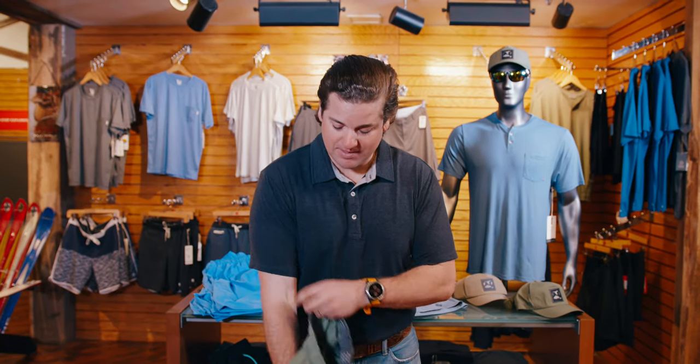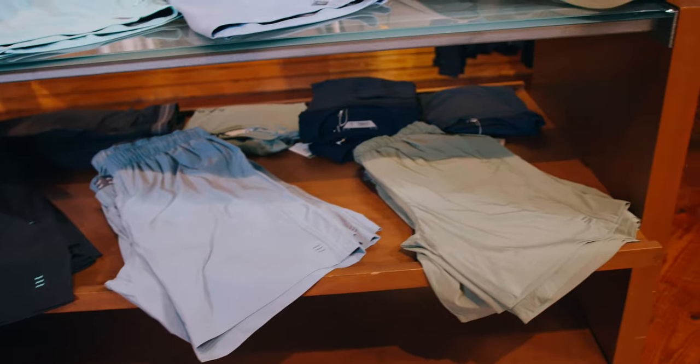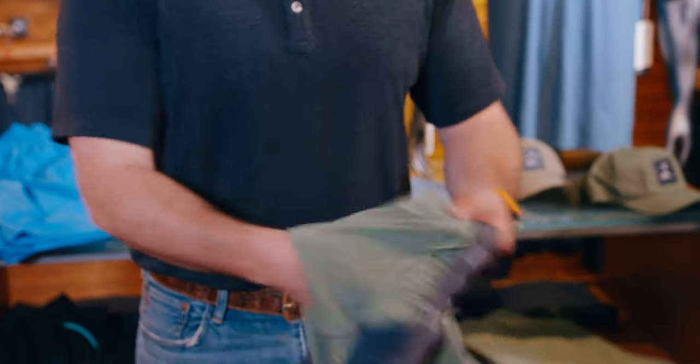Big hand pockets right here so you can put a lot of stuff in them. You don't need those big cargo pockets like traditional fishing shorts because you've got these nice big hand pockets. There's also a drawstring on the waistband and it is a nice stretchy waistband.